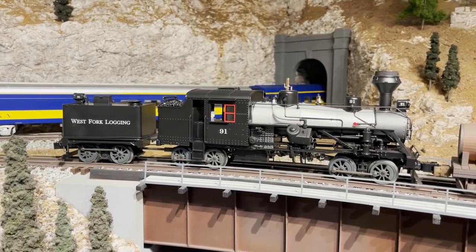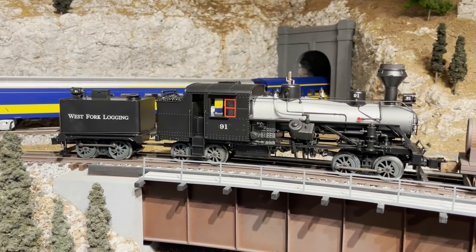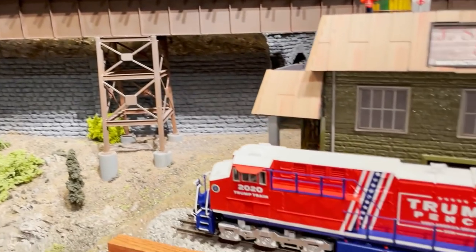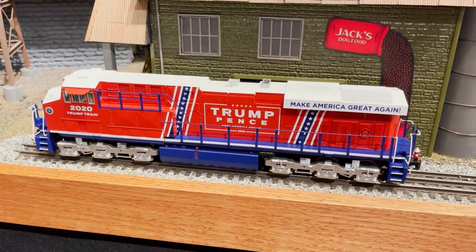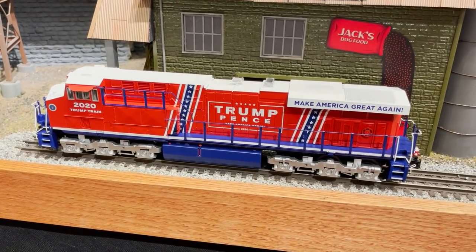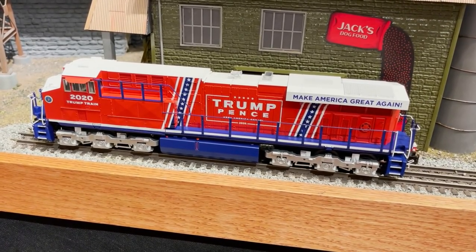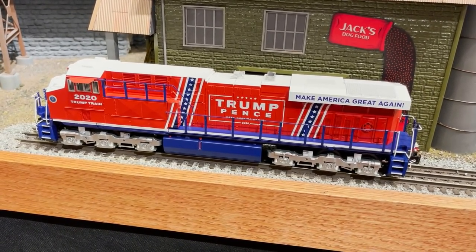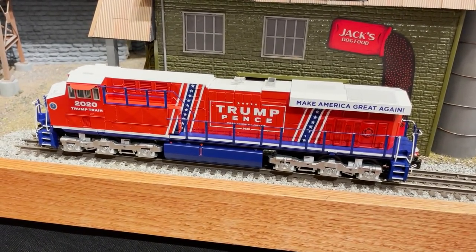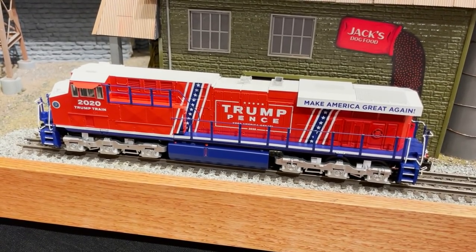Also here on the layout is a cool Lionel West Fork Logging Heisler. Moving down from the Heisler is an MTH Rail King Trump Pence ES44, made before the election last year. I get these solely for collecting purposes — not trying to endorse any candidate. And just to prove that, I'm also getting one of the new Biden Harris SD70s that Lionel is going to be coming out with soon. In the end, it'll all even out.